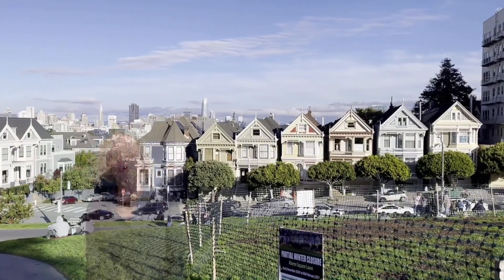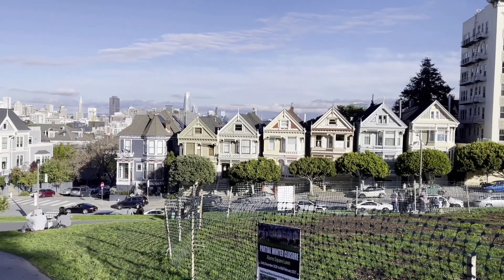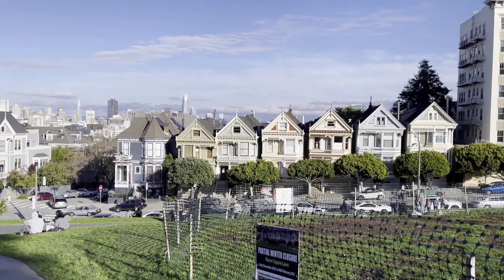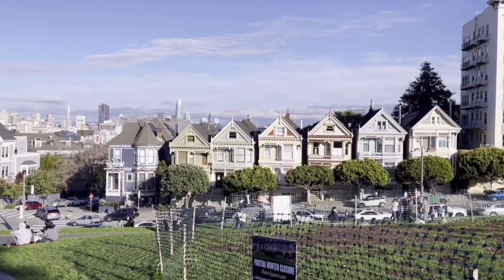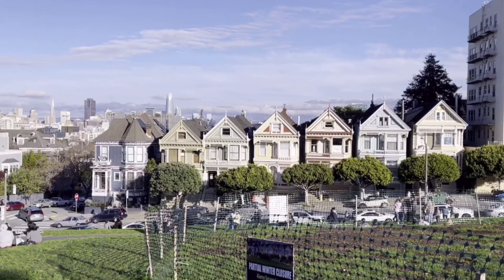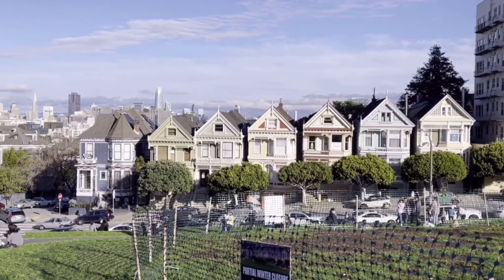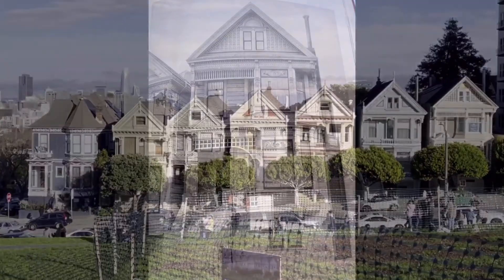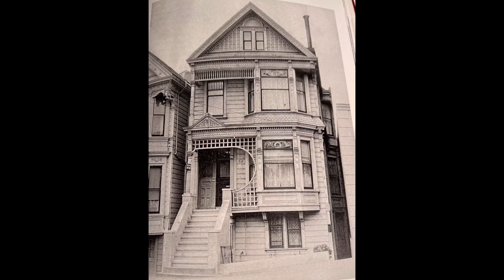Let's have a closer look. These Victorians were built from 1892 to 1895 by Matthew Cavanaugh, who lived in the first one — the one to the left. He built the other six and sold them for $8,000 each and had no trouble getting buyers. In the 1880s they would not have had a garage.